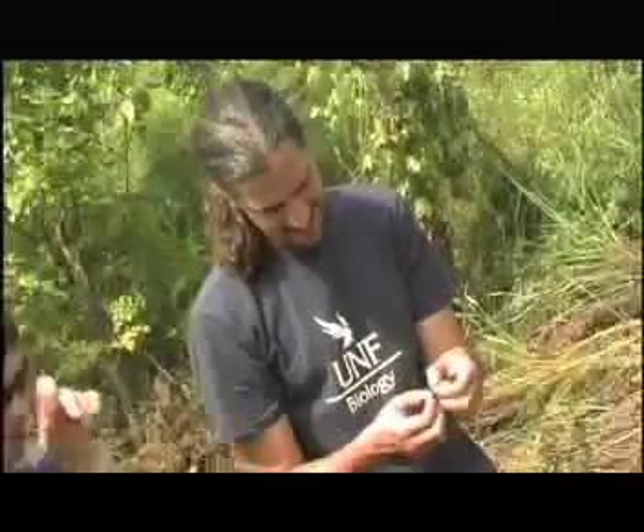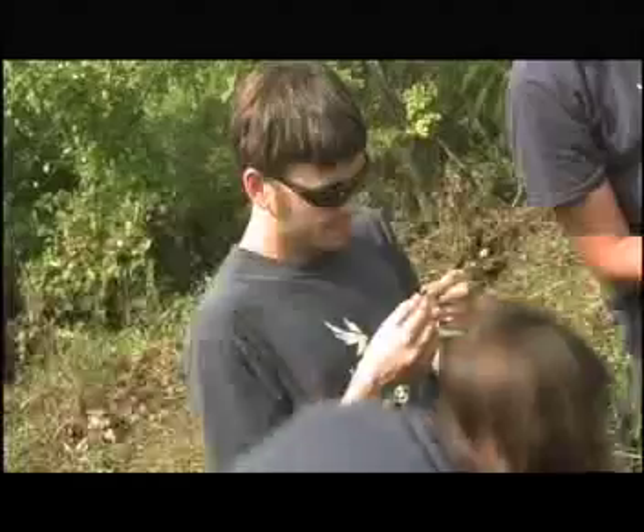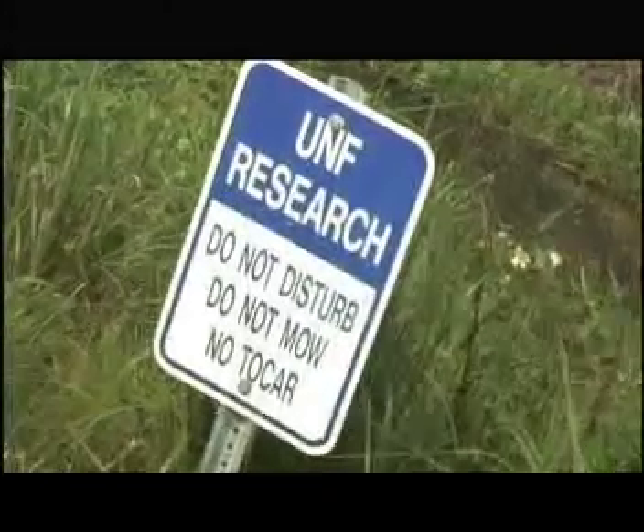Coastal Biology really concerns itself with anything biological that happens on the coast. We're interested in things like wetlands, as well as the interface between the land and the ocean.